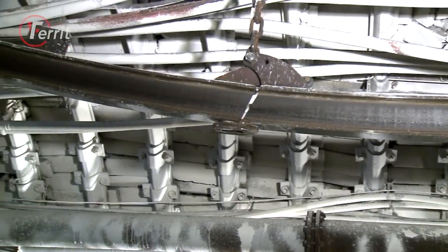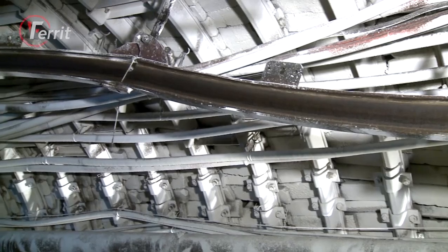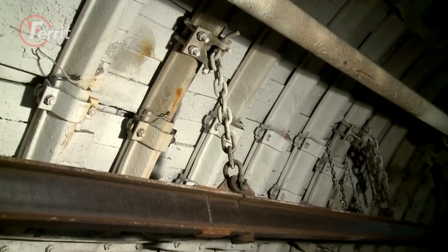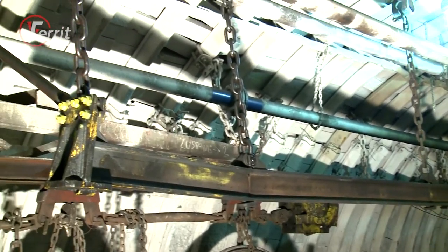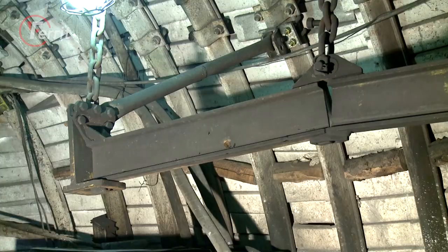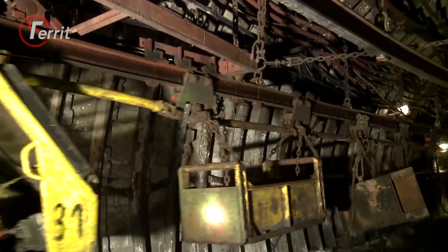The service life of a suspended monorail line in normal use is very long. Its components, particularly suspenders, line sections and anchoring elements, can be used repeatedly. The costs of transferring lines total only 5 to 10 percent of the purchased costs.